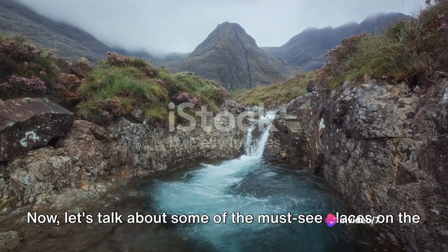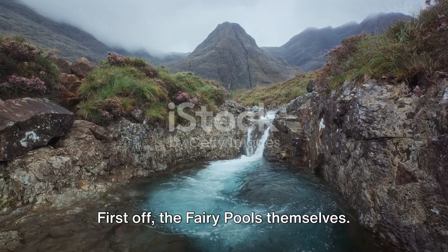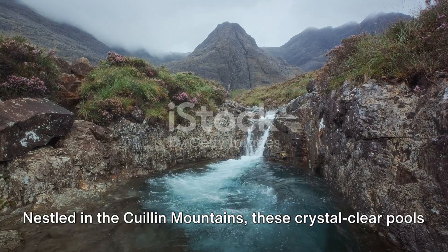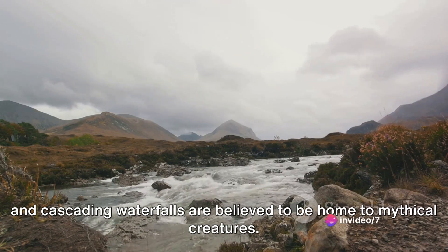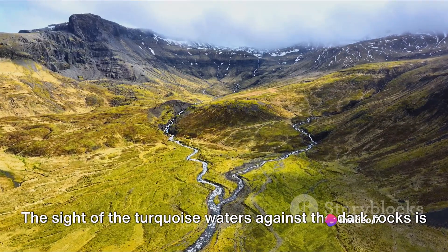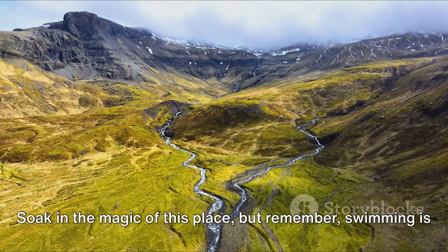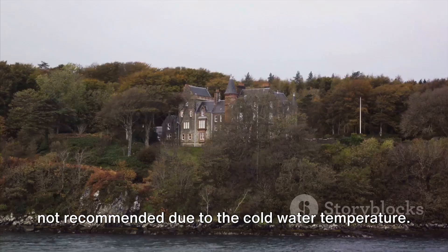Now let's talk about some of the must-see places on the Isle of Skye. First off, the Fairy Pools themselves. Nestled in the Quillen Mountains, these crystal-clear pools and cascading waterfalls are believed to be home to mythical creatures. The sight of the turquoise waters against the dark rocks is truly mesmerizing. Soak in the magic of this place, but remember, swimming is not recommended due to the cold water temperature.